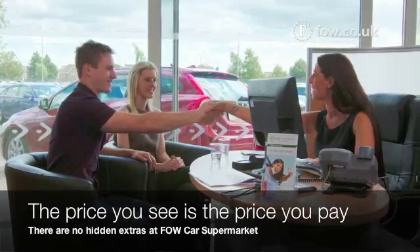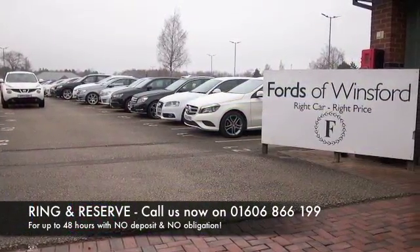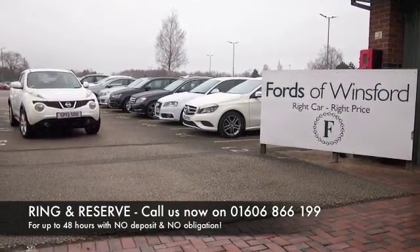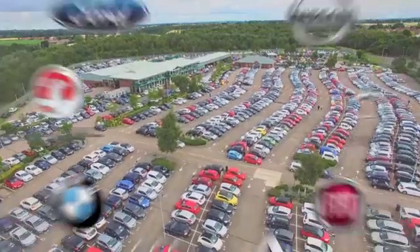And don't forget, at FOW, the price you see is the price you pay. There's no hidden charges or extras. You can ring and reserve with no deposit and no obligation. Bring your licence with you, have a test drive, and discover this great car for yourself at Fords of Winsford.